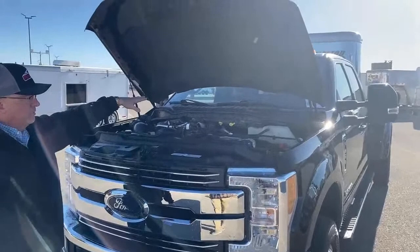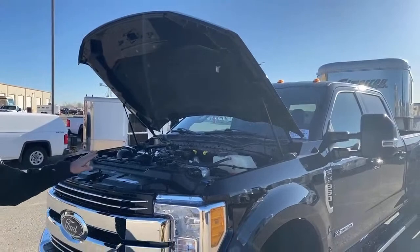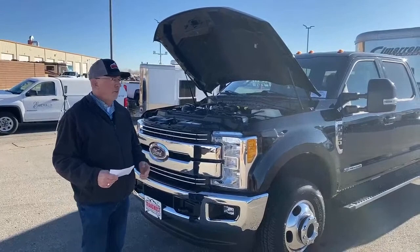Whenever we get one of these in, it doesn't matter how many miles are on it or how new it is — we run it through the shop. So this already has brand new oil, new filter, new cabin filter, and new wiper blades. Everything else was good because of the low miles. We also do a safety check, so brakes and everything are good. It's ready to go.